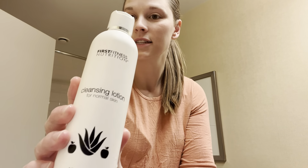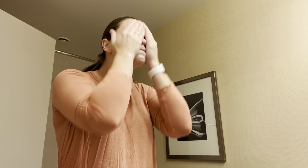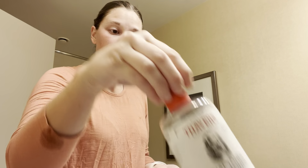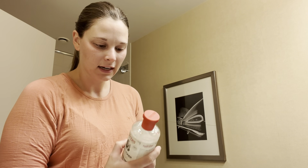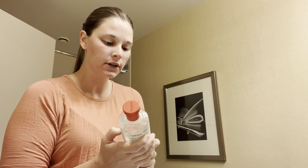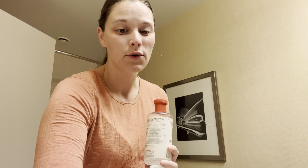I use this First Fit Nutrition — I mix this and this cleansing lotion together first. After the cleansing lotion, I put on a facial toner. This is just what I take on trips; I just got it from TJ Maxx.